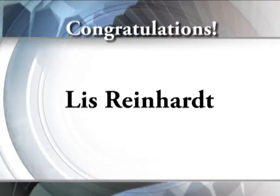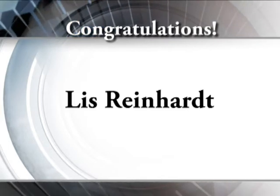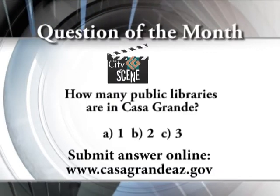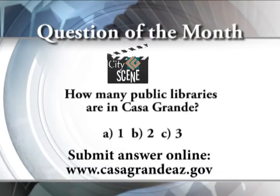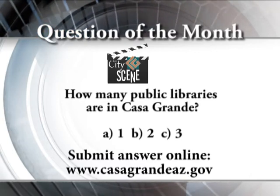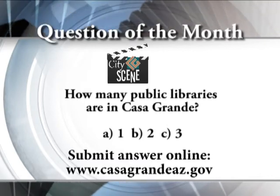Here's your chance to win a Casa Grande gift bag. Each month on CityScene we ask a question about the show for a chance to win. First, congratulations to Liz Reinhart, last month's CityScene winner! This month's question is: how many public libraries does the City of Casa Grande have? Submit your answer on our website, casagrandeaz.gov — just look for the CityScene logo. Good luck!